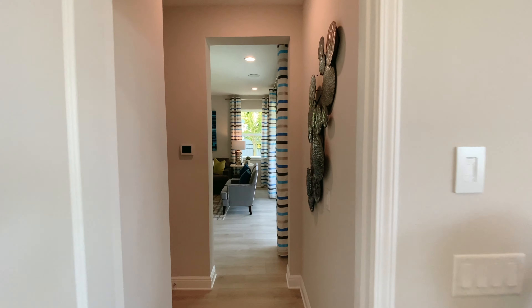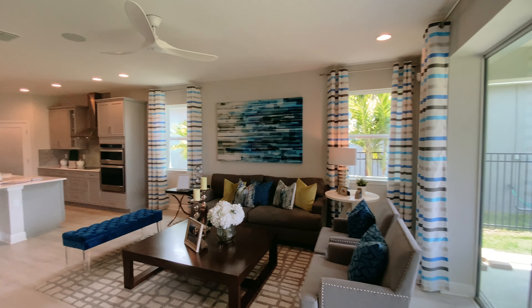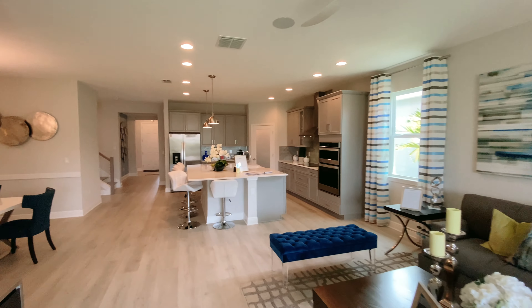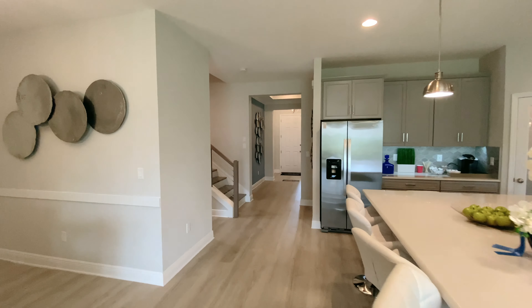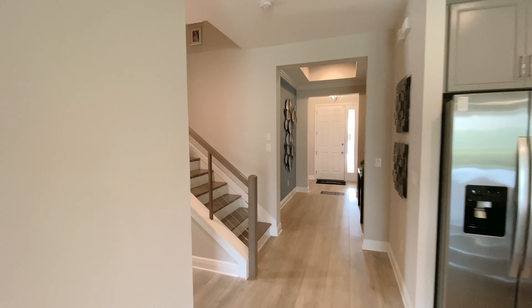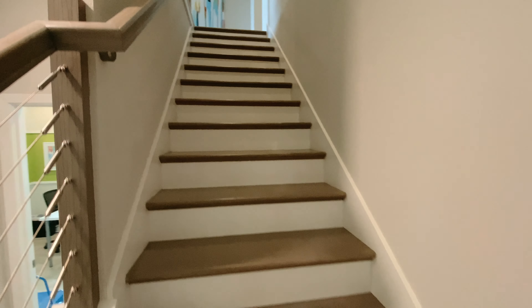Now let's go upstairs and I'll tell you about the different options available there. This wood floor is an upgrade. Standard flooring is ceramic tile in the kitchen, foyer, all bathrooms, nook, and laundry room, with carpet everywhere else. This railing and the wood stairs are also upgrades.